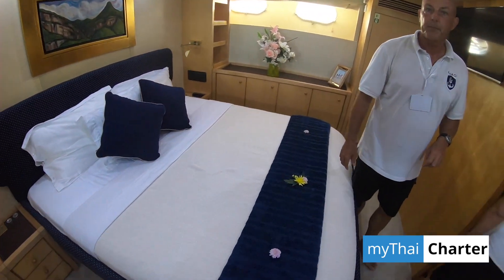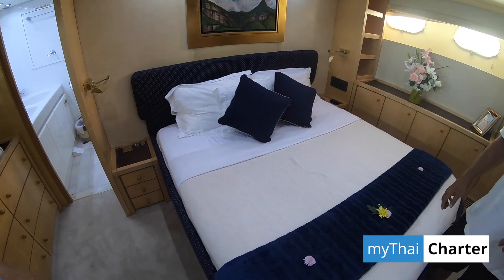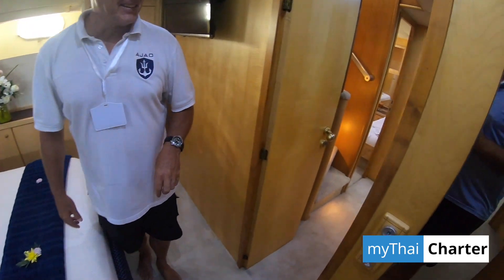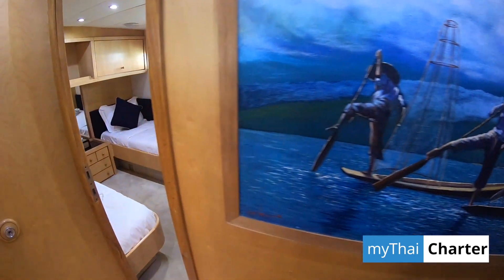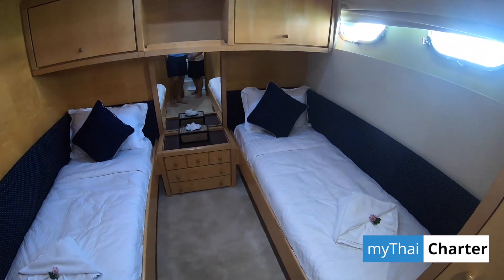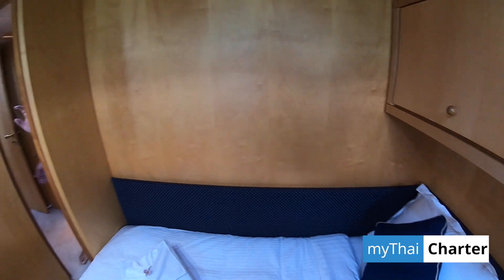I want to ask about the painting — is that a specific place? Not that I would know — that came with the boat. I wouldn't know who the painter is unfortunately. It's always interesting noticing these things on boats. This looks like some original art with a story behind it. It depicts generally the life of a fisherman in Thailand, I would think, on this one particularly.